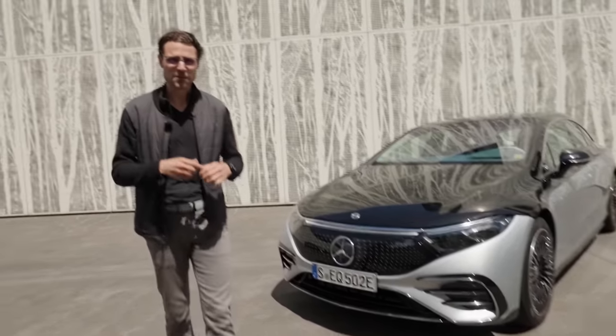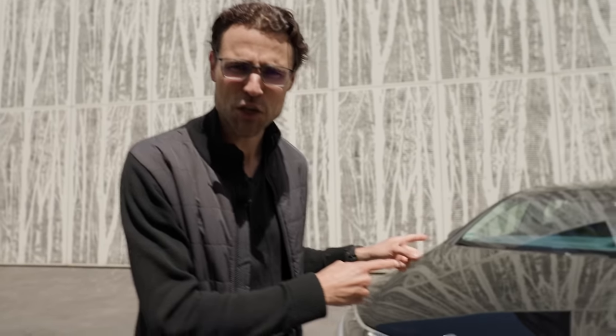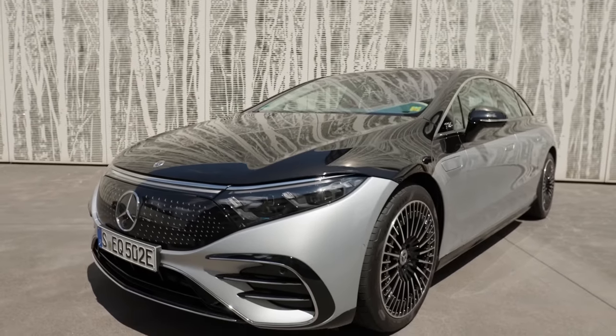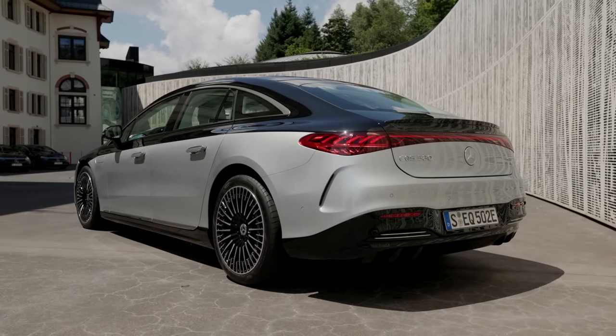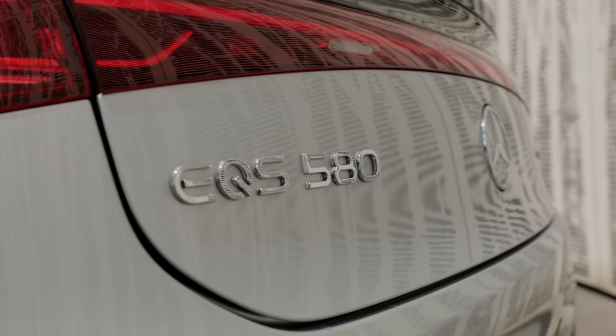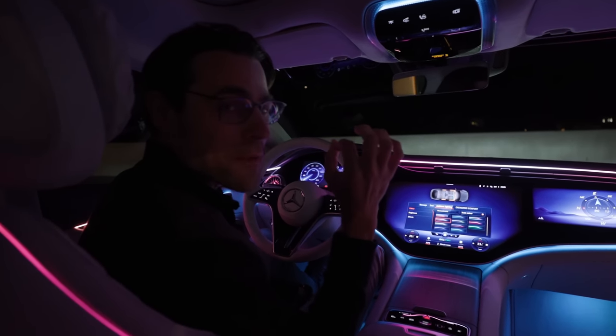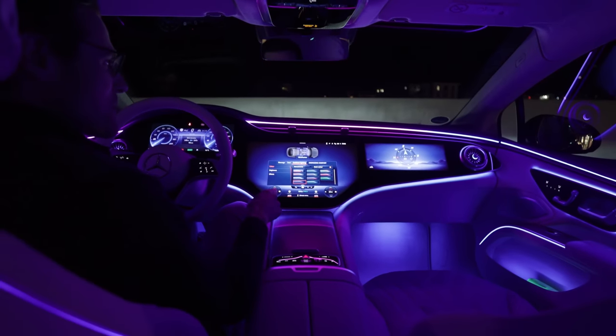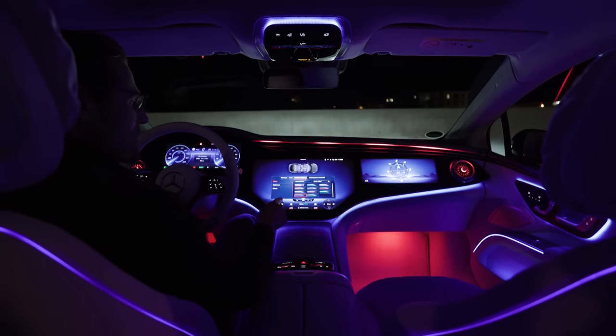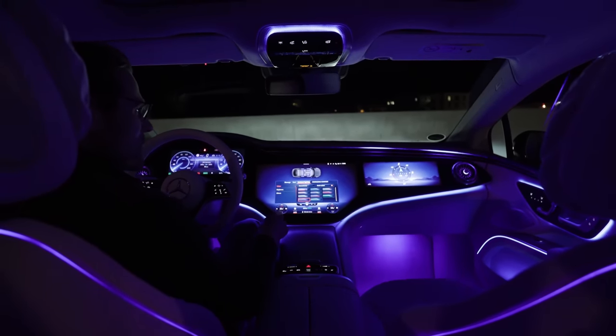Is this the vehicle that ends range anxiety for electric vehicles? And will it finish off the Tesla Model S? The all-new Mercedes EQS - the all-electric S-Class, so to speak, but with its own platform. Coming up: the driving, a nighttime review, exterior, interior, and driving at night. This will be such a blast.